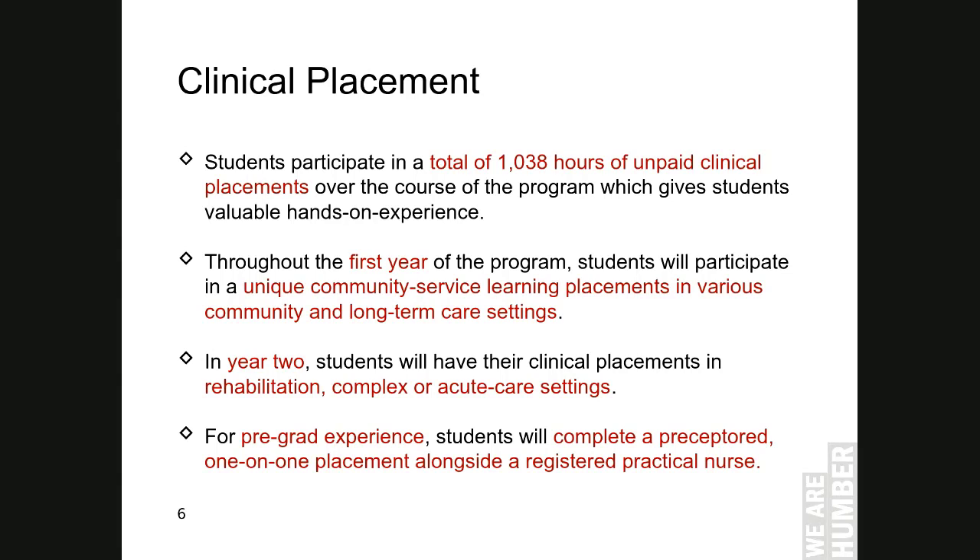During the first year, students will have to complete community service learning hours and community placements working with marginalized populations. Students will start their clinical field placements in semester 2, going out to long-term care facilities. In semester 3, their placements will be in hospital settings such as rehabilitation, complex or acute care settings, and other settings. During this period, students will be guided by an instructor in the clinical field. For the pre-grad experience in semester 4, students will complete a one-on-one placement alongside a registered practical nurse.